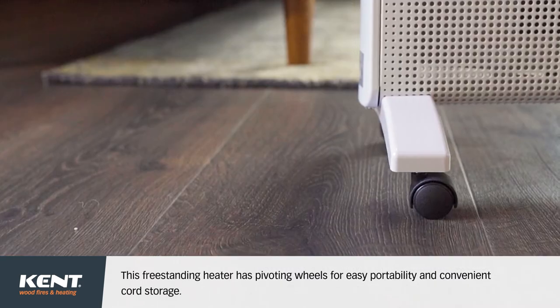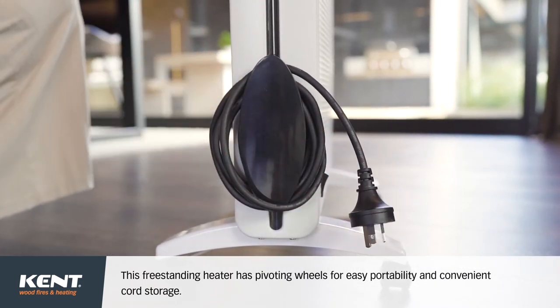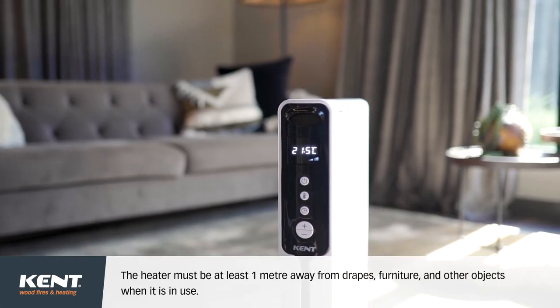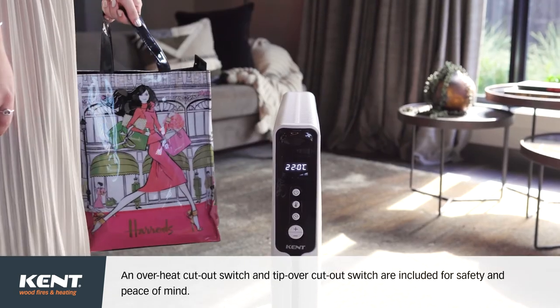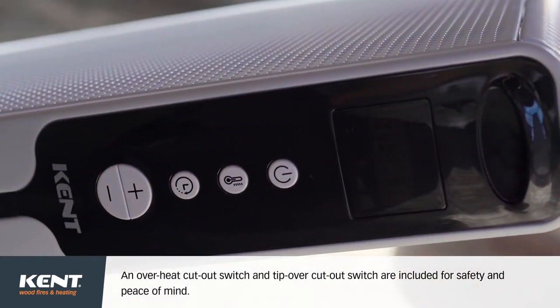This freestanding heater has pivoting wheels for easy portability and convenient cord storage. The heater must be at least 1 metre away from drapes, furniture and other objects when it's in use. An overheat cut-out switch and tip-over cut-out switch are included for safety and peace of mind.